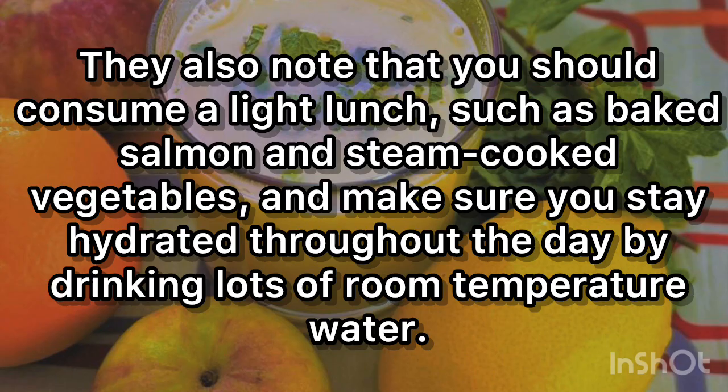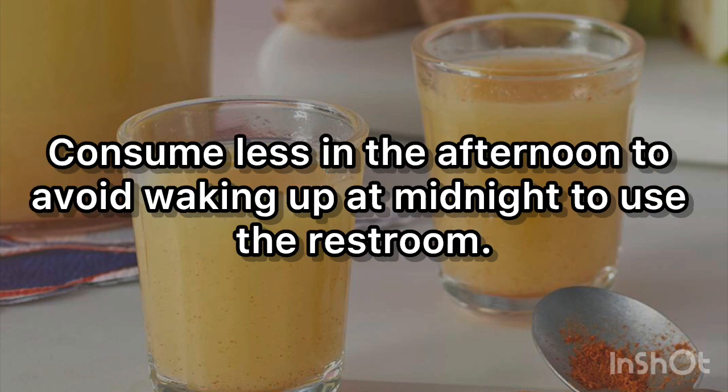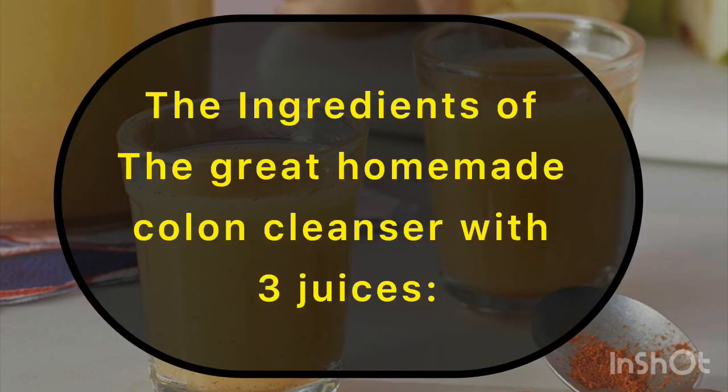Make sure you stay hydrated throughout the day by drinking lots of room-temperature water. Try to consume at least six to eight glasses of liquid. Consume less in the afternoon to avoid waking up at midnight to use the restroom.